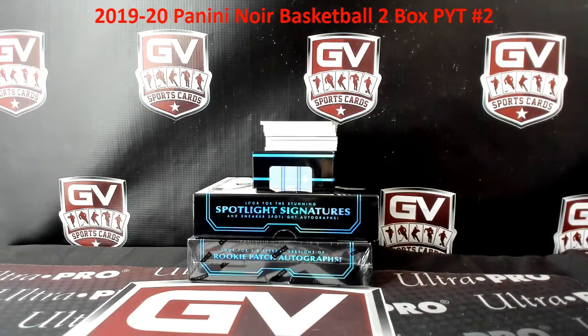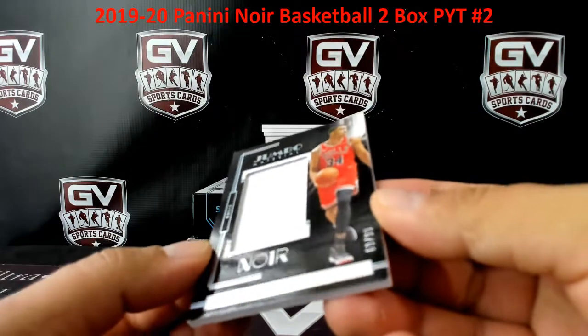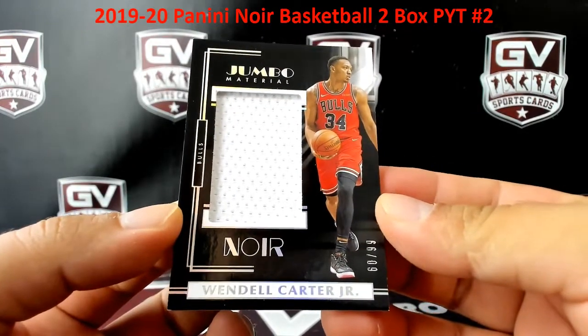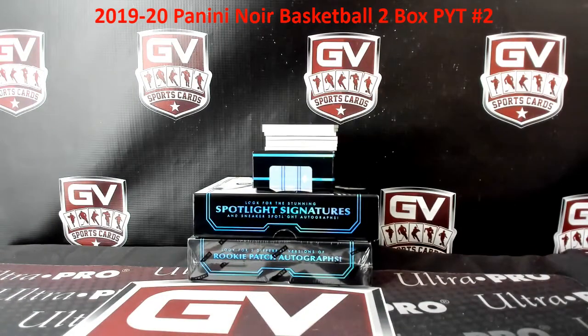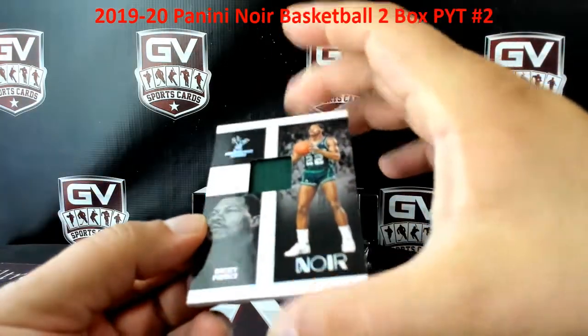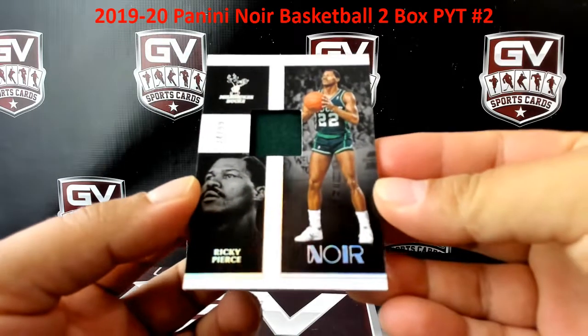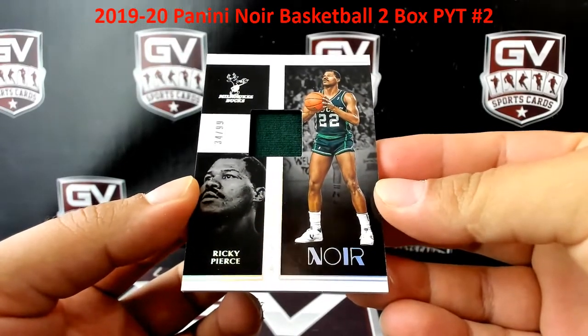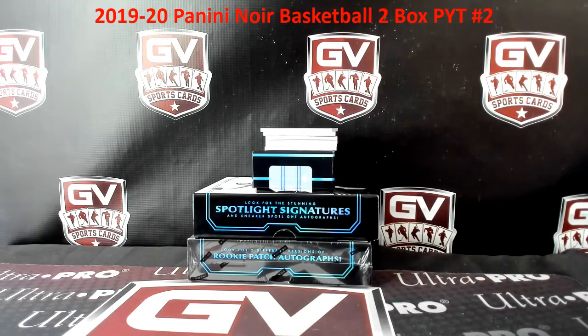Next up we got a jersey, 60 of 99 Wendell Carter for the Bulls — 60 of 99, that is going to Adrian. Next up, got another jersey piece here, number two of 99, Ricky Pierce — 34 of 99 for the Bucks. Just what Fitch always wanted — a Ricky Pierce jersey.